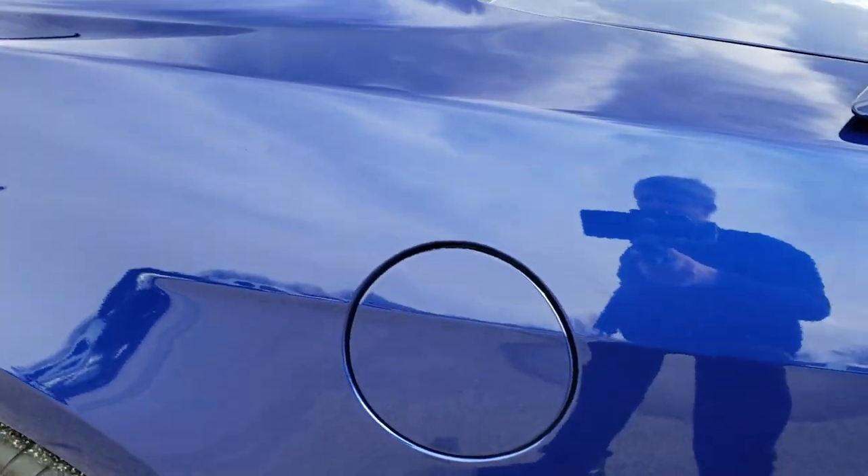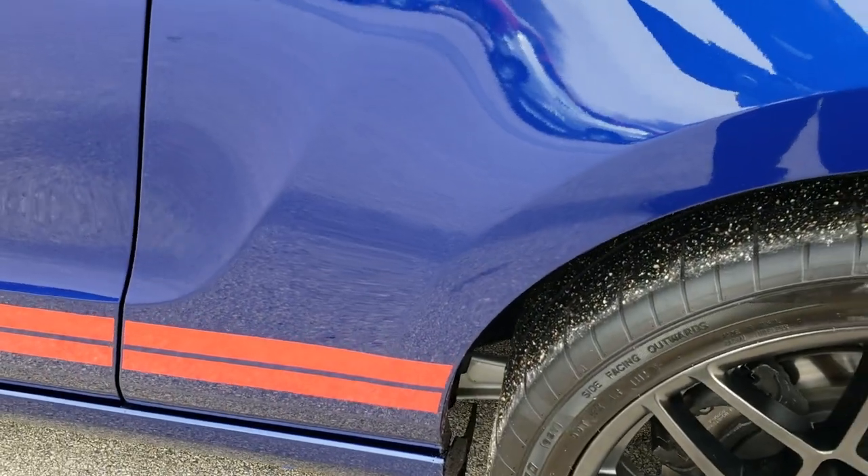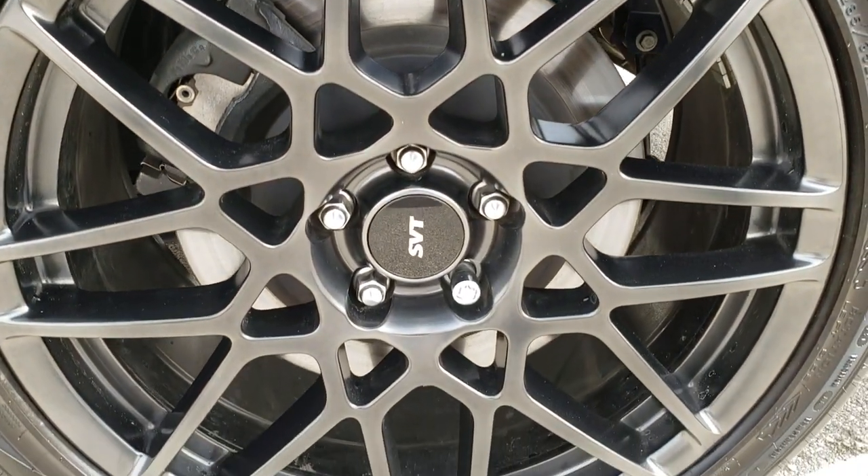And as you come down this side of the car, just as clean as that passenger side. No dents, no dings, does have the capless fuel fill. And these back rims — this back rim is in excellent condition as well.